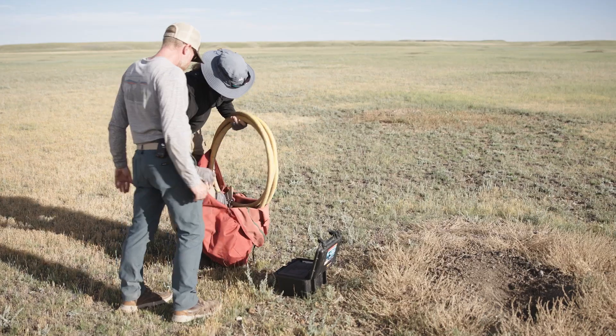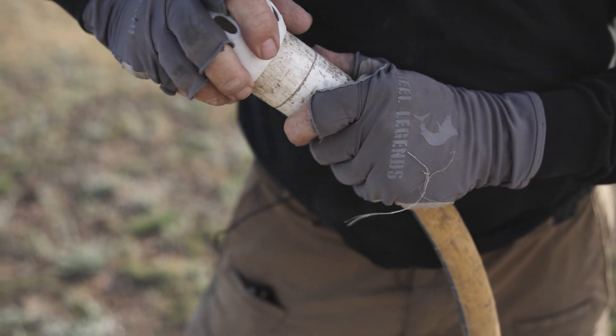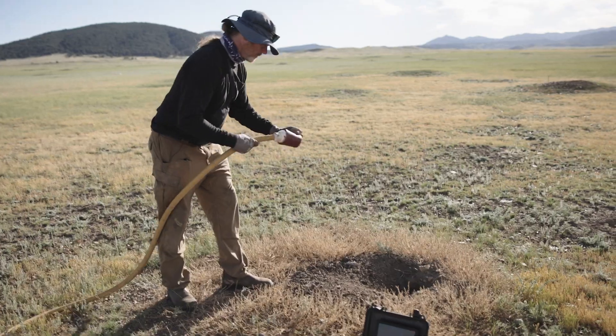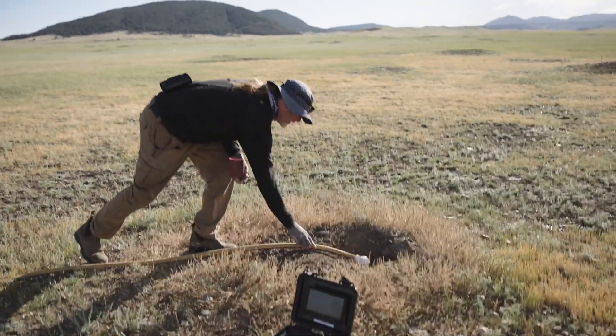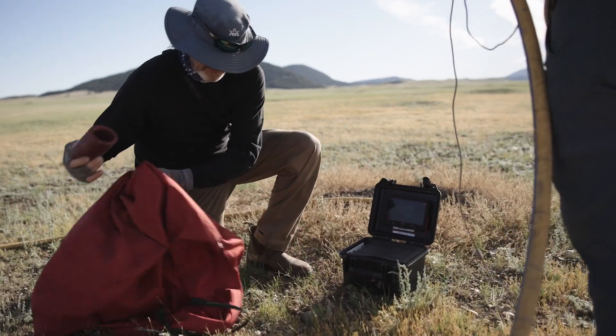We have a scope that we're going to use to see if we can find young in the burrow, and from that information we'll try to do an age pictorial specific to Matador so that people can age owls in the future.